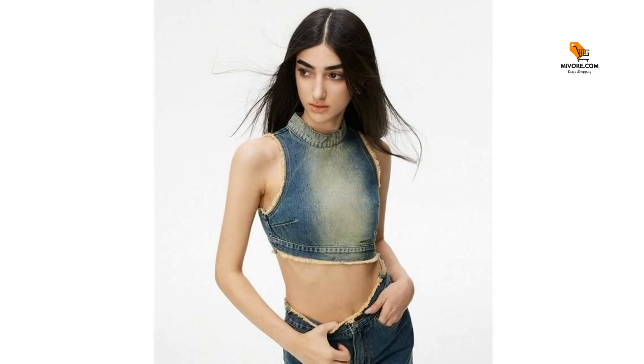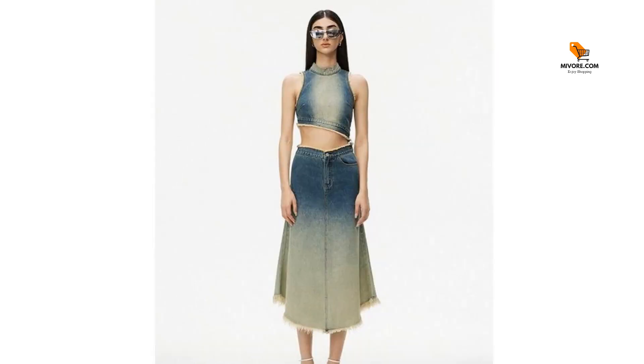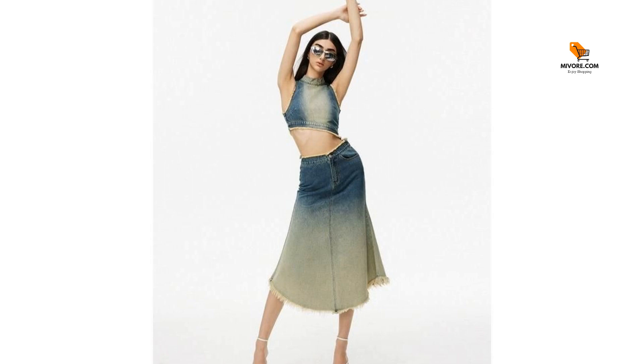Unleash your inner retro diva. Step into a world where fashion meets nostalgia with our gradient blue asymmetric denim vest. This sleeveless retro 90s grunge tank top is a stylish nod to yesteryear, perfectly blending casual comfort with a striking streetwear vibe. Designed for the modern woman who loves to make a statement, this top is your ticket to a fabulous timeless look.